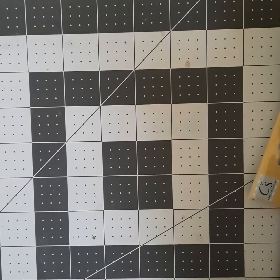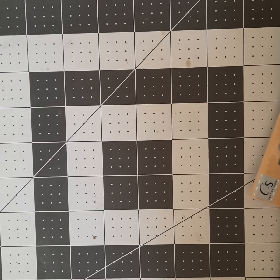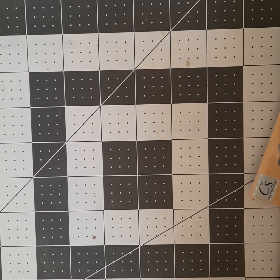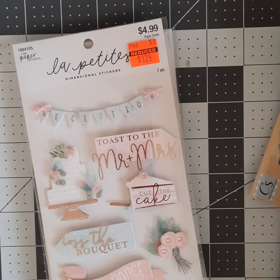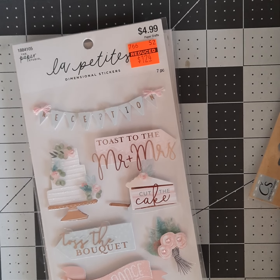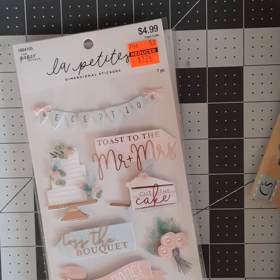Good morning crafty friends, it's Sue, your not-so-crafty crafter, here today with a little bit of a Hobby Lobby haul. I also stopped at Barnes & Noble earlier this week on the way home from a doctor's appointment, so I'll share what I picked up there. At the end of this video I will have an announcement, so kind of excited.